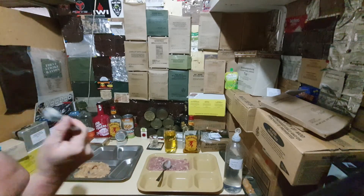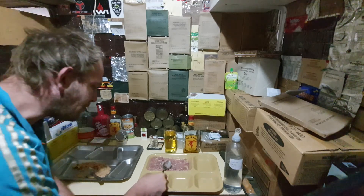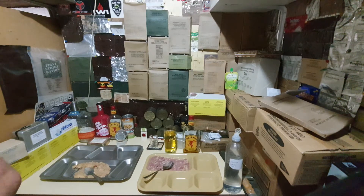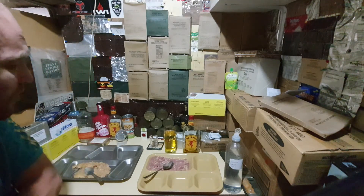Wow. I think the only thing that could make these better would be some hot sauce, but they're perfectly fine on their own.